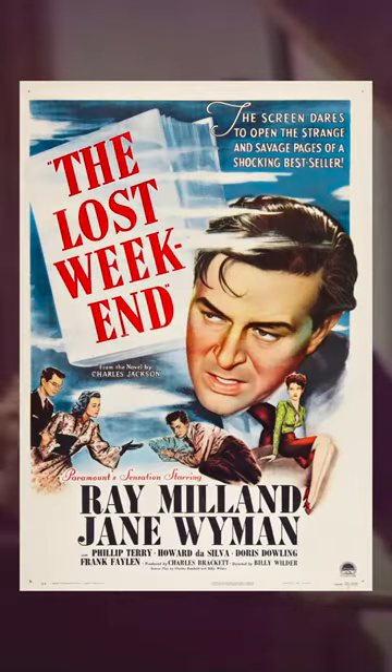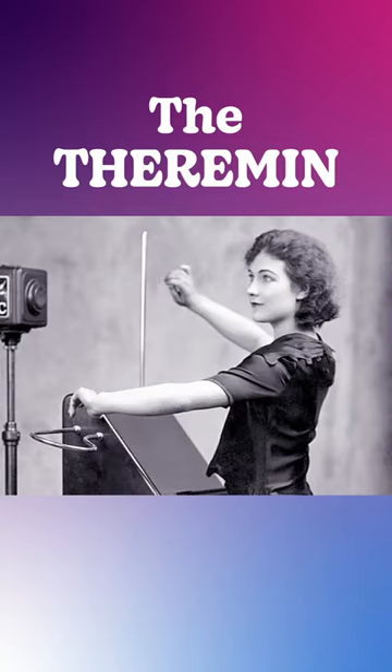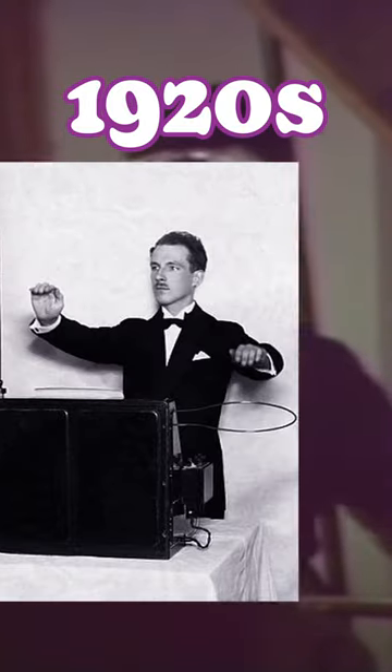If you're a fan of old sci-fi or horror films, you've definitely heard the spooky sounds of the theremin. The theremin is unique, as it's the only musical instrument that can be played without physical contact. It was invented in the 1920s by Leon Theremin.